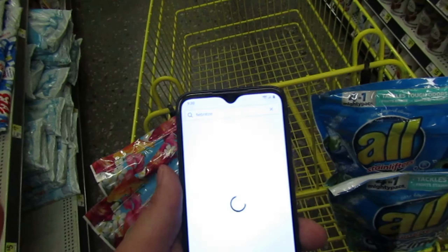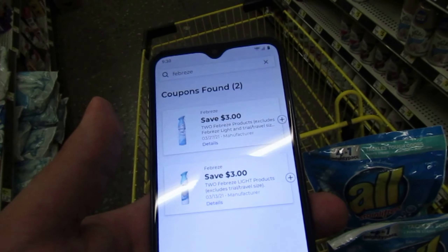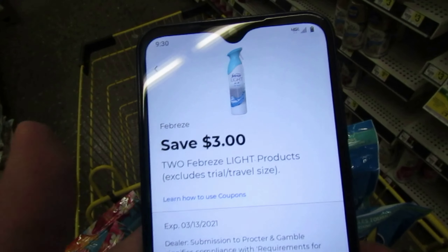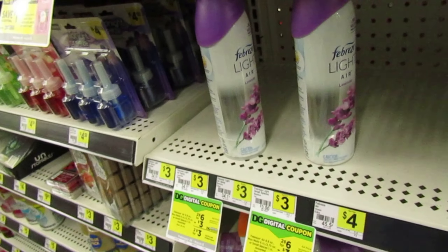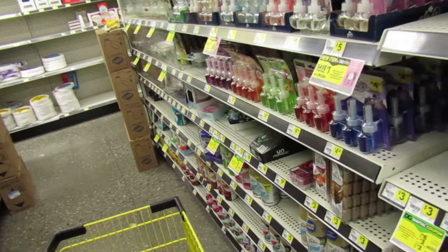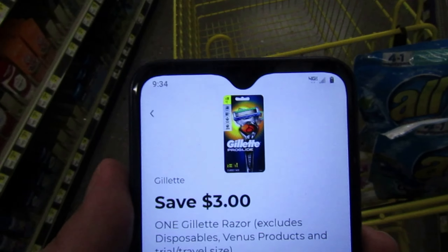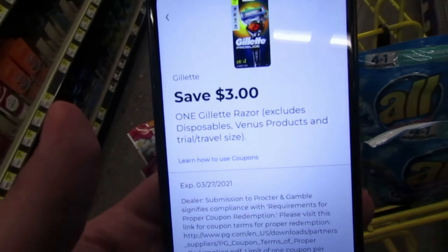It is taking forever to load anything. The next deal is on Febreze products — we have a three dollar coupon on two of the Febreze Light products. I'm going to pick up two of these Febreze Light air sprays. They are priced two for six, so with that three dollar coupon it drops them down to two for three. We also have a three dollar coupon on a Gillette razor — the regular razors, not the disposable.